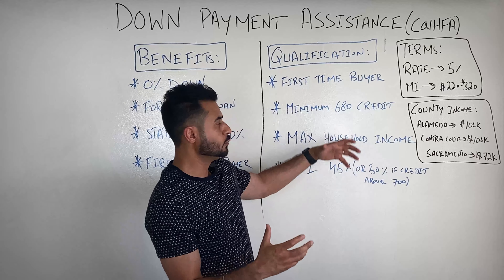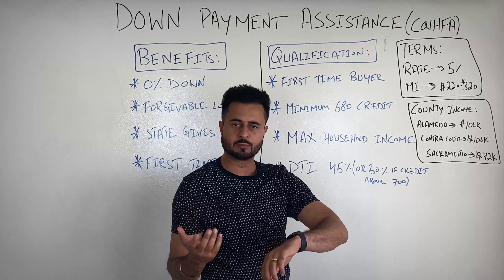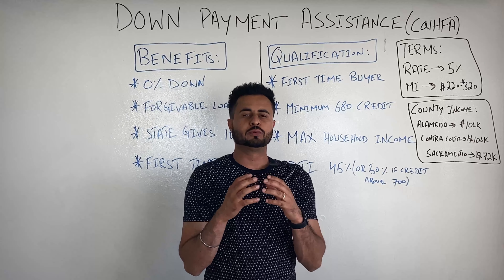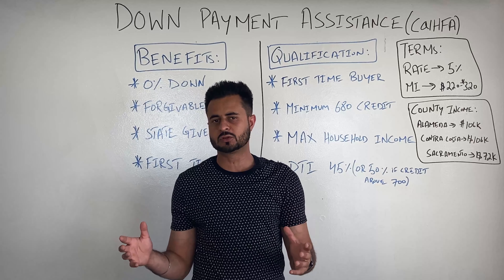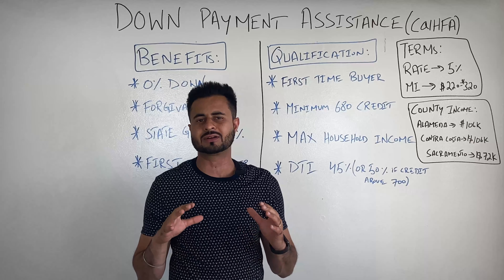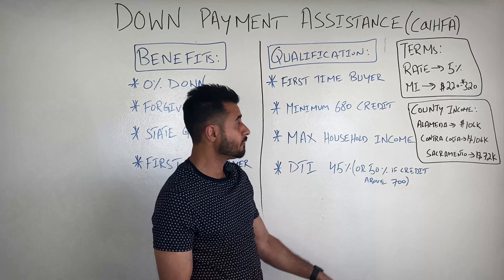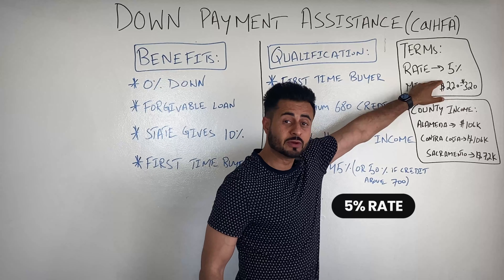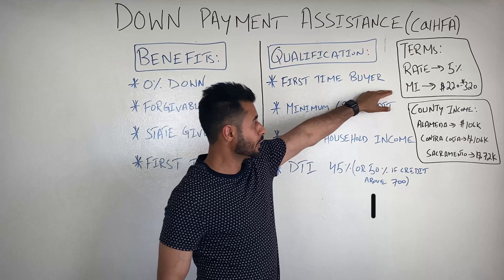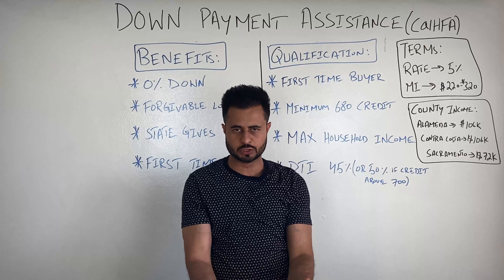You have to qualify for this loan. The DTI, which stands for debt to income, cannot be more than 45% if your credit score is 680. If your credit score is 700 or above, they will go up to a 50% DTI. You can qualify for more of a house if you are at a credit score of 700 or higher. So you definitely want to work on your credit score and get it up to that 700 mark, but it's not the end of the world if you're at 680 — you still qualify.